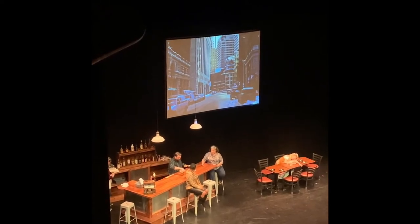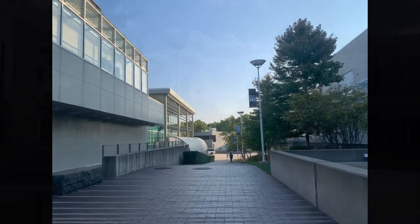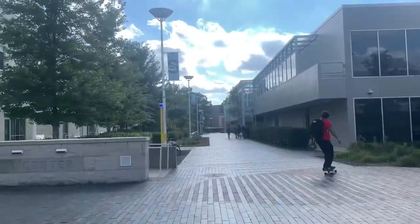This is inside the art center. I was here to watch a play called Sweat, and here's how it looks. This is the outside of the campus.